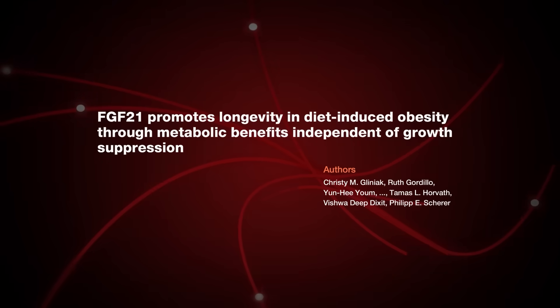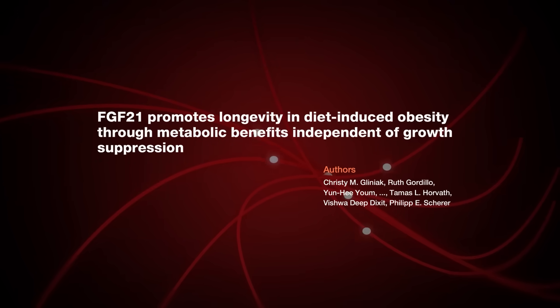The researchers from this study wanted to investigate what FGF21 does to the body, because there are several other studies that individually point to it having a longevity effect. To investigate, the researchers did a series of experiments in mice. There are studies in humans too that we'll get into.